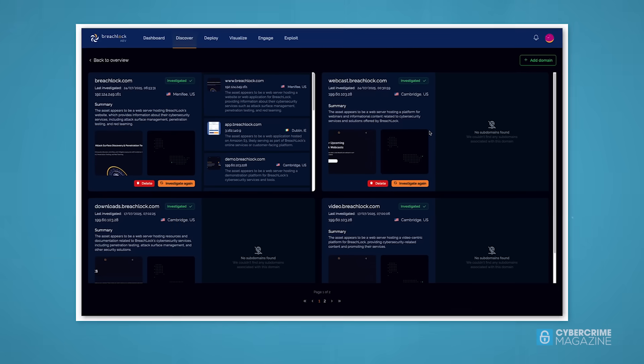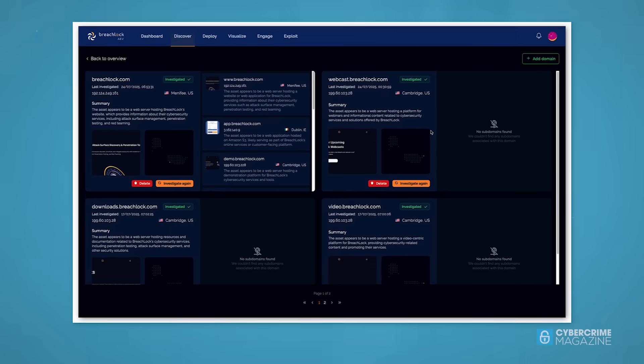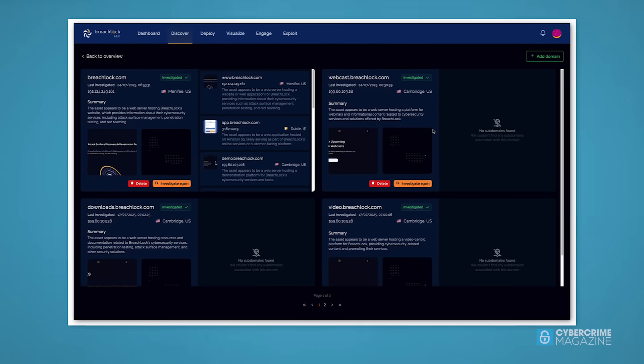In 2025, BreachLock came up with its own AEV solution. Let's have a quick look at the solution itself and how it works.